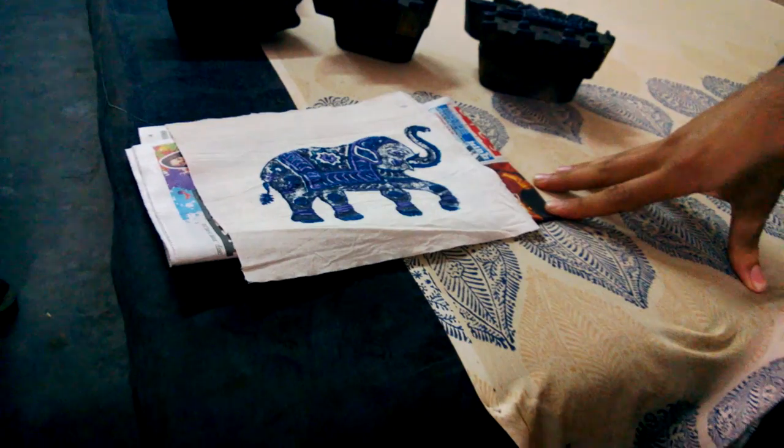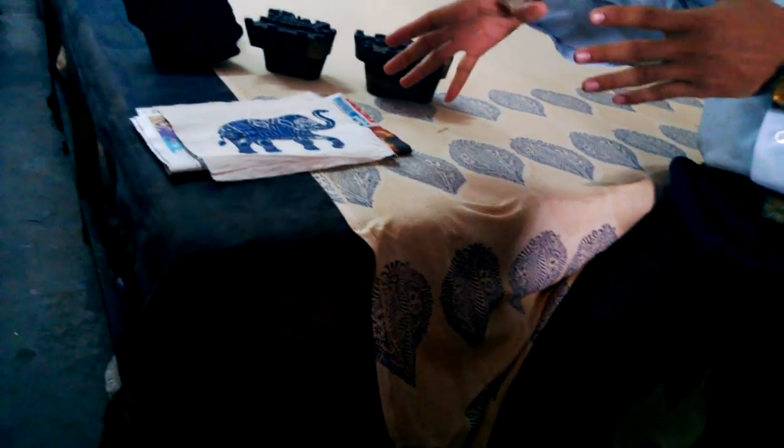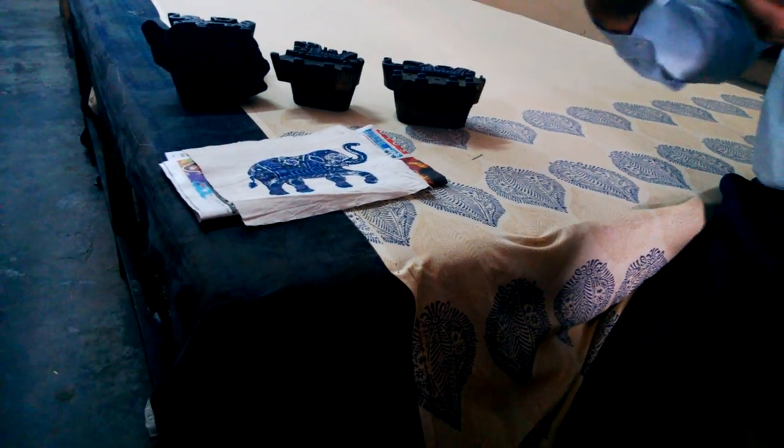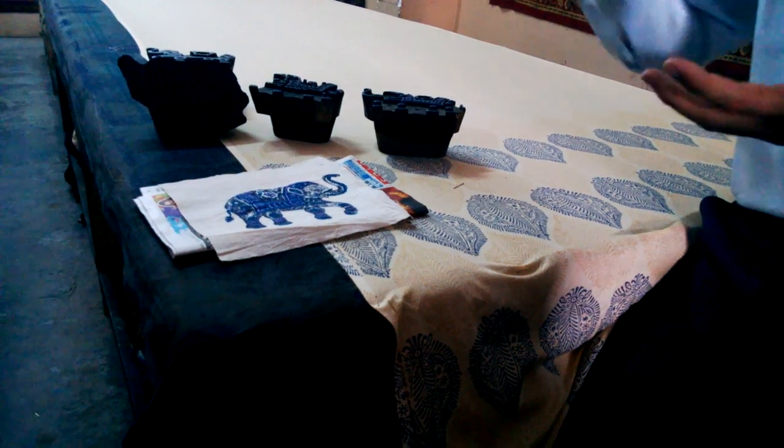After printing, when you put it in the sunlight — after two days, you have 24 hours. When you dry it, the sun oxidizes it. Then the natural colors come. When you dry, the color changes automatically. So maybe this color goes up, then the natural color comes.